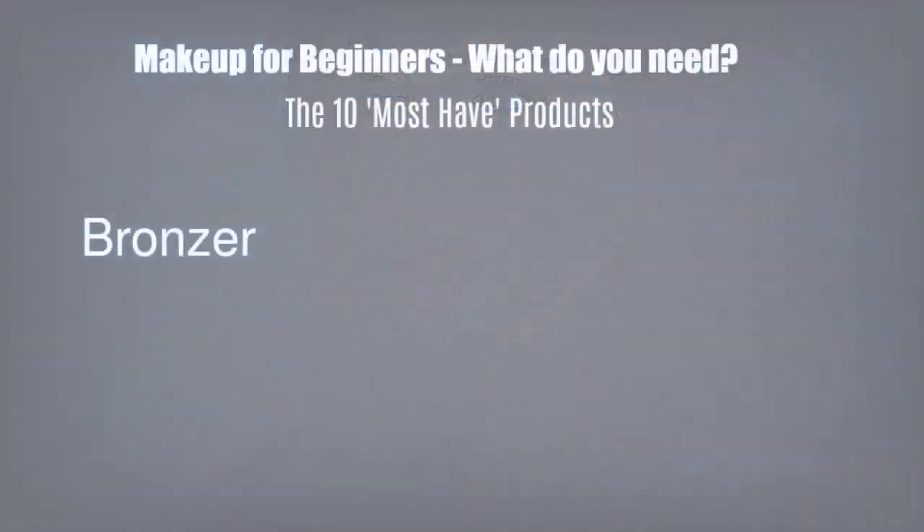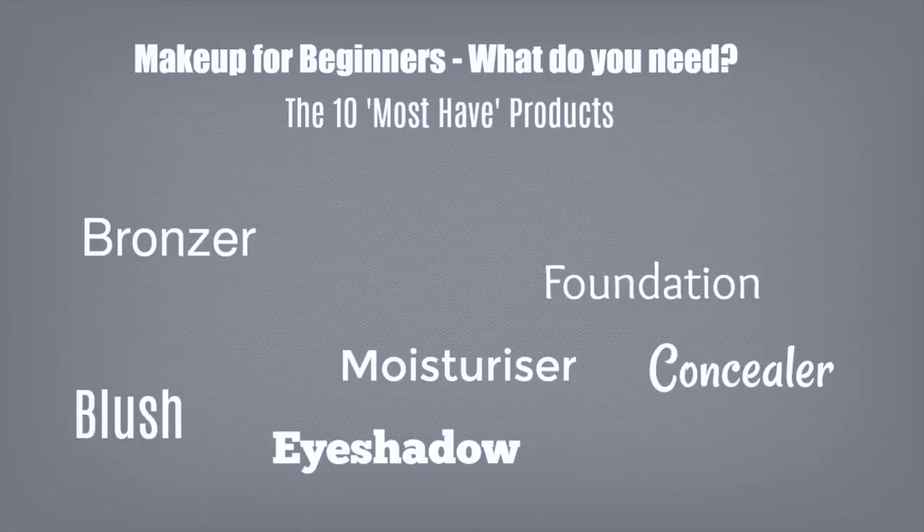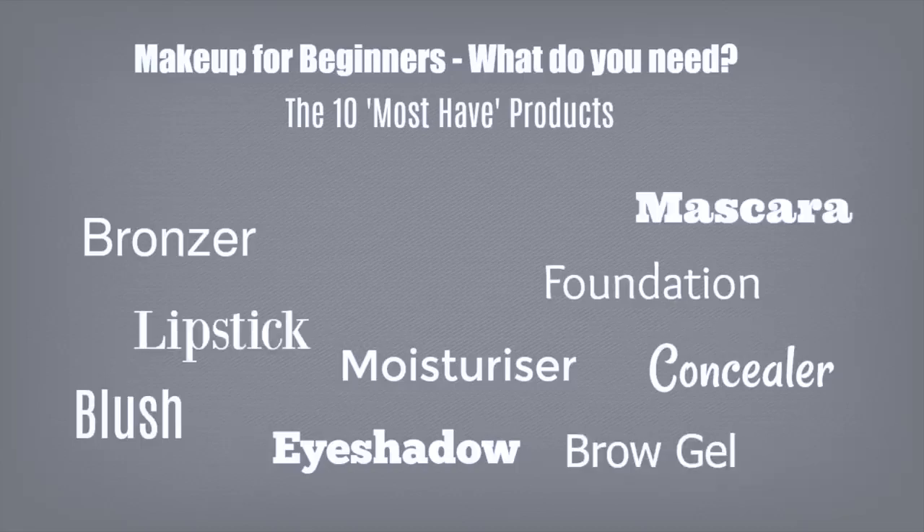With so many products being shown on screen all the time, it can be tricky to know where to start. So I thought I would talk you through some of my top 10 must-have products for beginners and the basic basics that you need in your makeup bag to create any makeup look. I also want to break it down a little bit because there's so many different things being thrown at you when you're a beginner. So I've broken it down into three different groups.